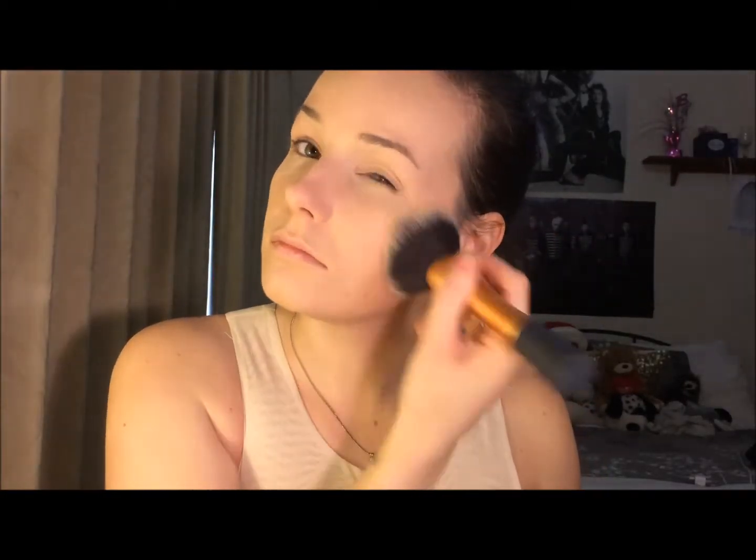So now I'm just going to take the NARS Press Powder in Flesh on a small Real Techniques setting brush and just put that under my eyes. It is important to set your under eye concealer so it doesn't crease or slide around. Then I'm just going to take a larger Real Techniques brush and pop a little bit of that on the rest of my face — I don't want a really matte finish so I'm just using a small dusting of it, not caking it on.